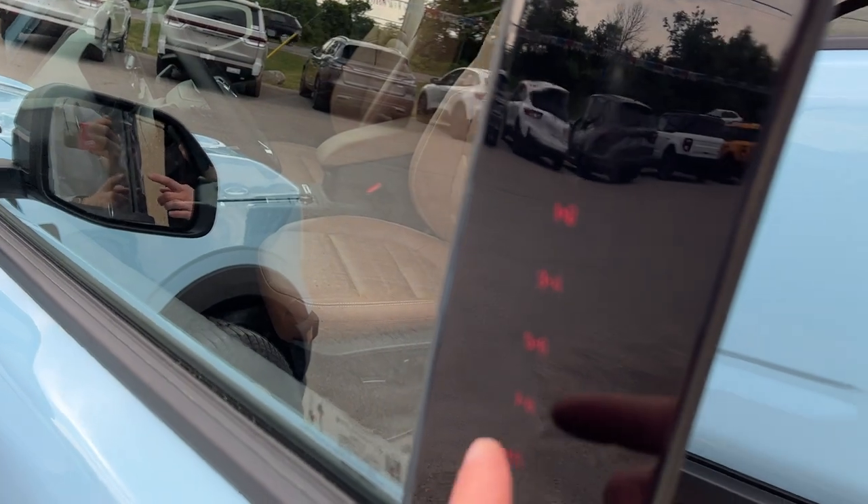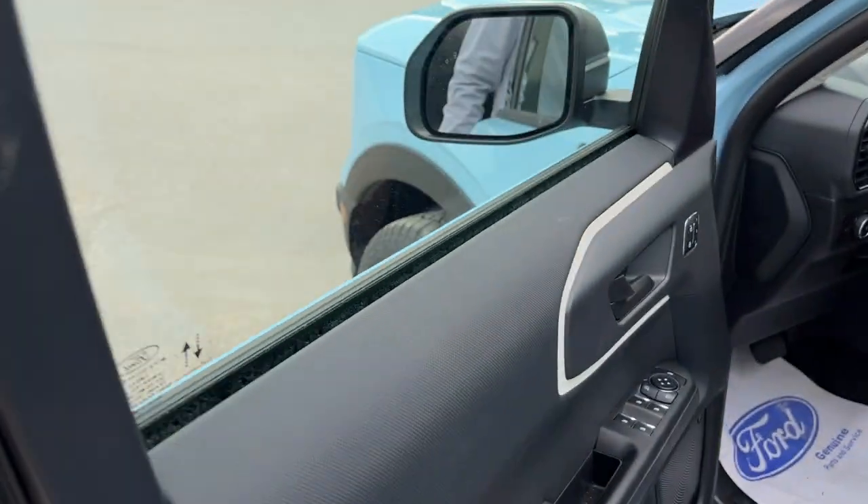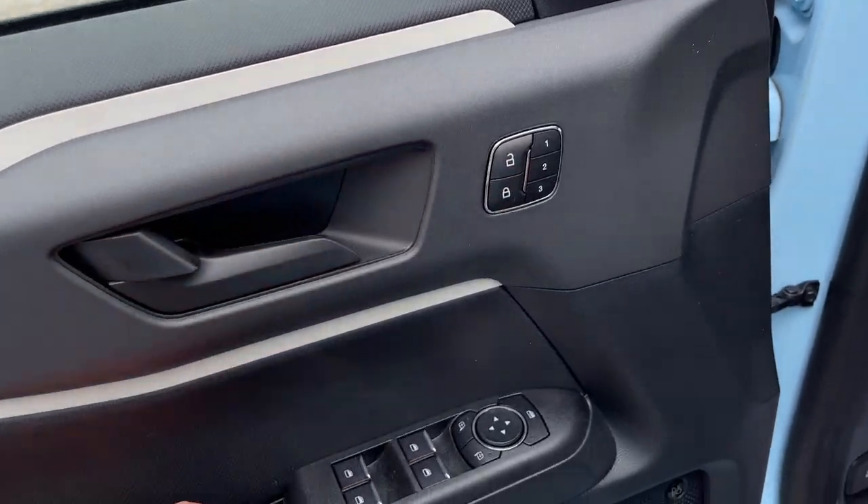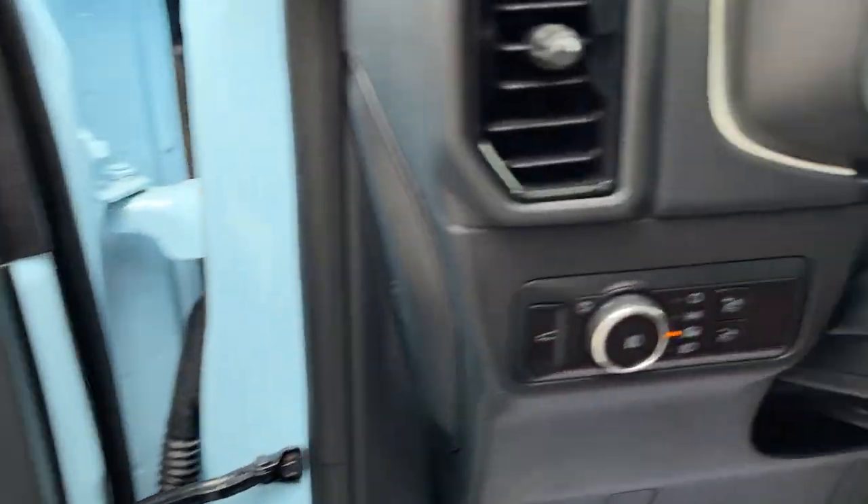Coming around to the front, you do have keyless entry on the door. Of course you have power windows and locks, driver seat memory settings, power glass adjustable mirrors, and automatic headlights.